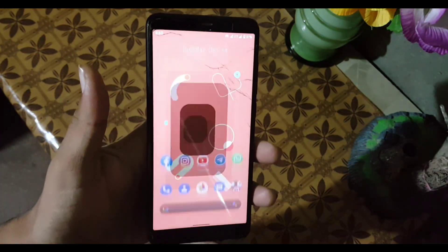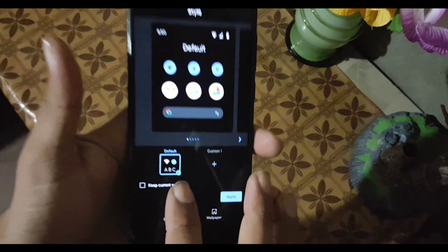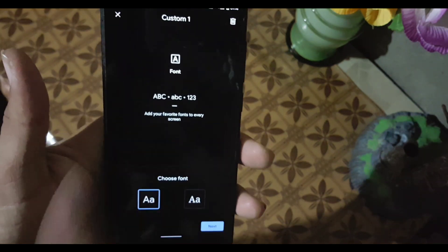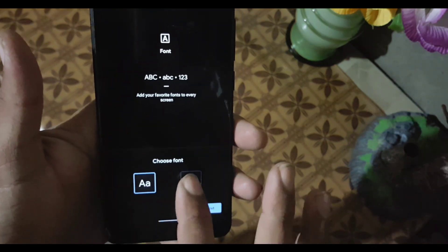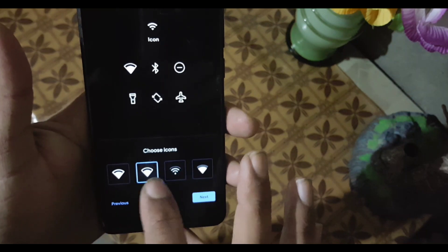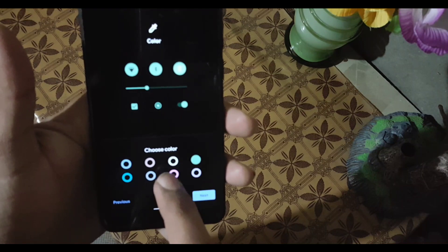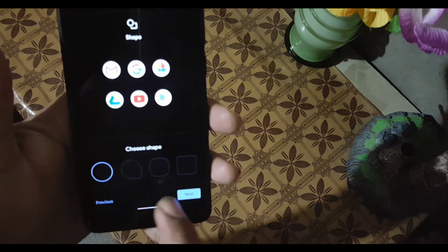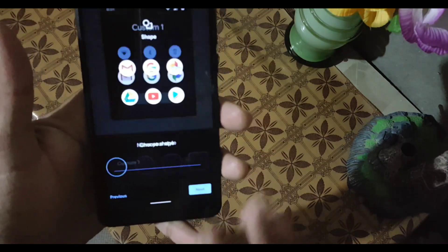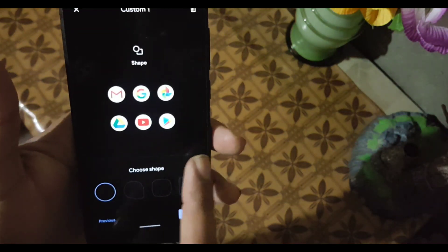In Styles and Wallpapers, we have one style pre-installed. You can create your own by clicking the Custom button — just choose an icon pack, then click Next. Choose a quick settings icon style, select an accent color for your theme, then click Next. From here, select an icon shape and name your theme, then click Apply and your theme will be applied.